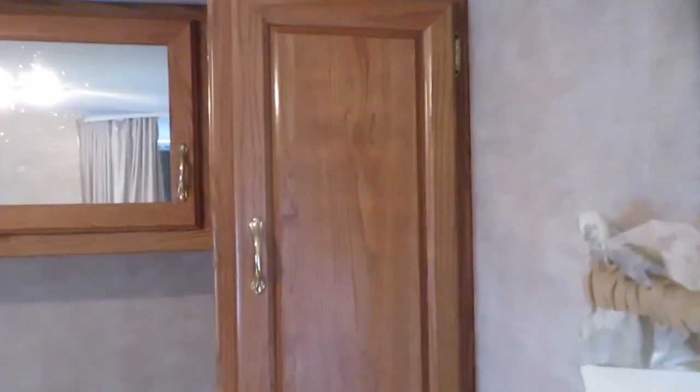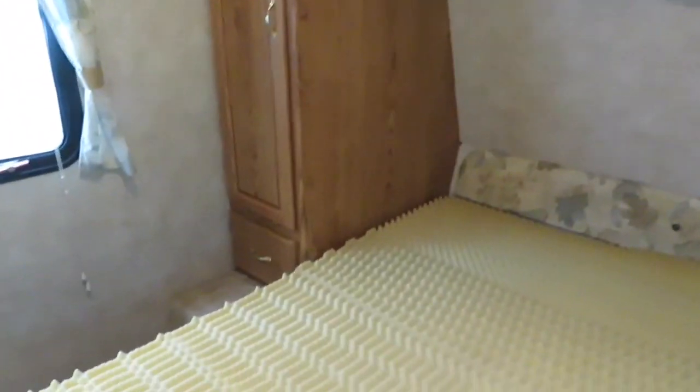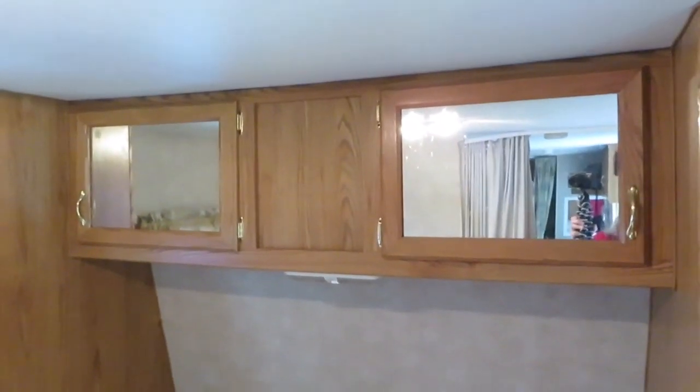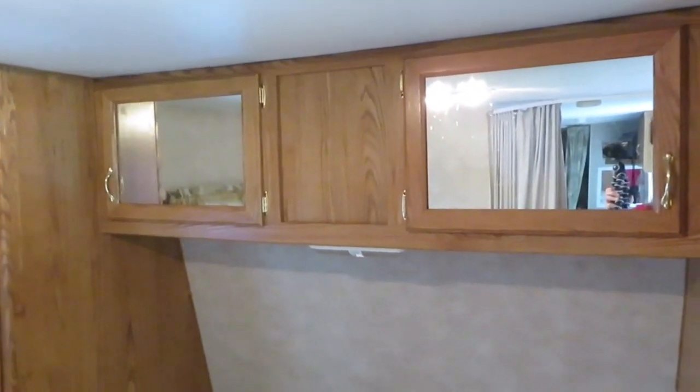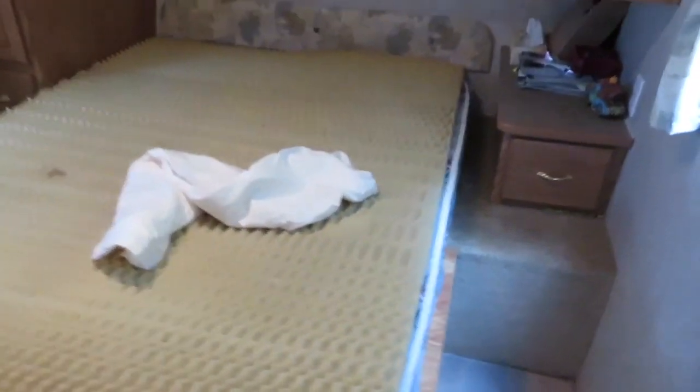This cabinet here is where Shawn keeps his clothes, and this one is where I keep mine. We each have a drawer for our personal things. Up in the mirrored cupboards we have different craft supplies and things for the kids' activities. Now let's get this bed made — there we go, the bed's ready.